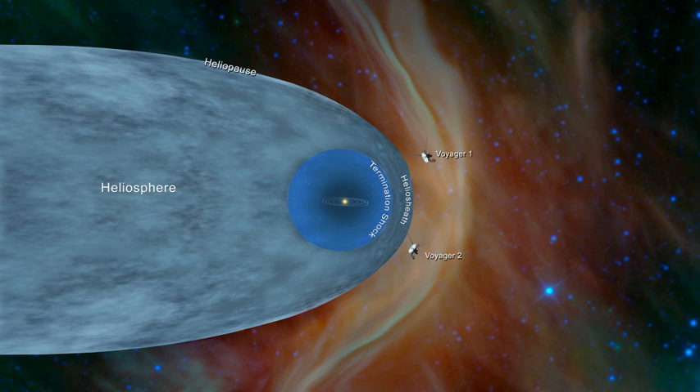In 2004, Voyager 1 crossed the Sun's termination shock, followed by Voyager 2 in 2007. The shock arises because solar wind particles are emitted from the Sun at about 400 km per second, while the speed of sound in the interstellar medium is about 100 km per second. The exact speed depends on the density, which fluctuates considerably.